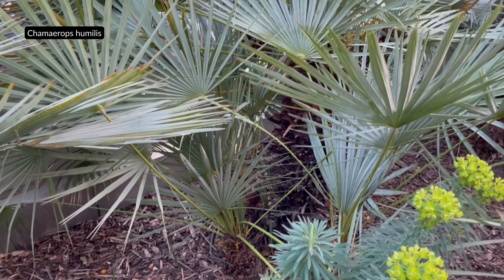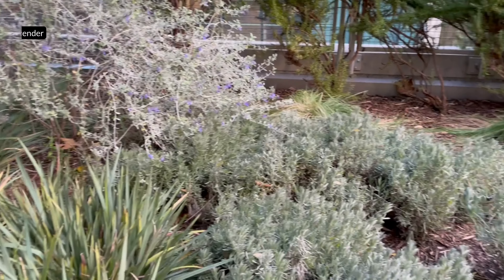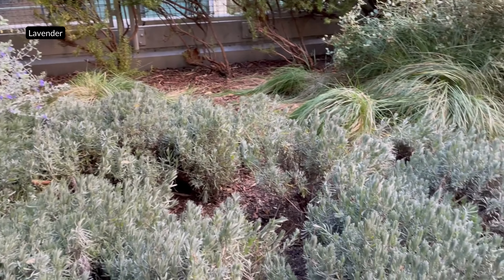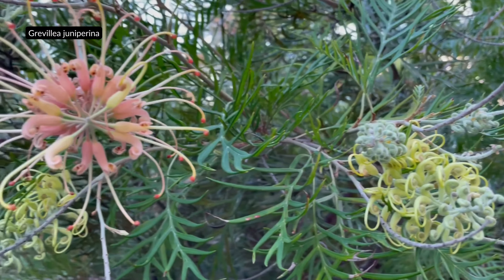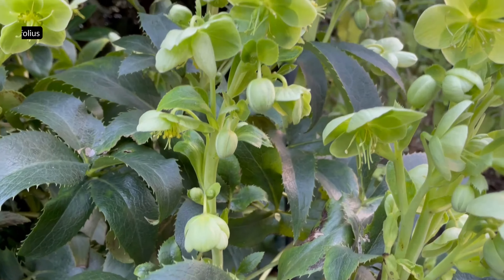Lavender is a fragrant herb that is well known for its calming properties. It is native to the Mediterranean region, and has been used for centuries for medicinal and culinary purposes. The essential oil extracted from lavender is commonly used in aromatherapy and skin care products, due to its soothing and relaxing effects.